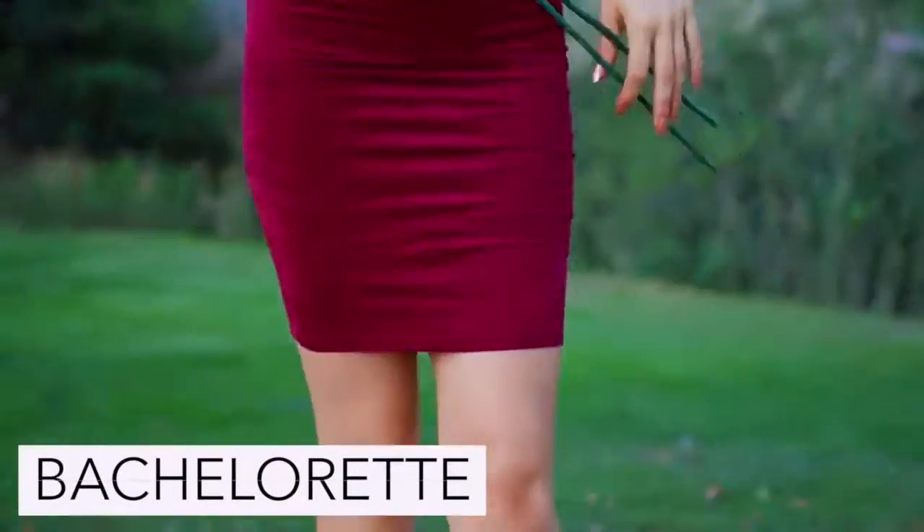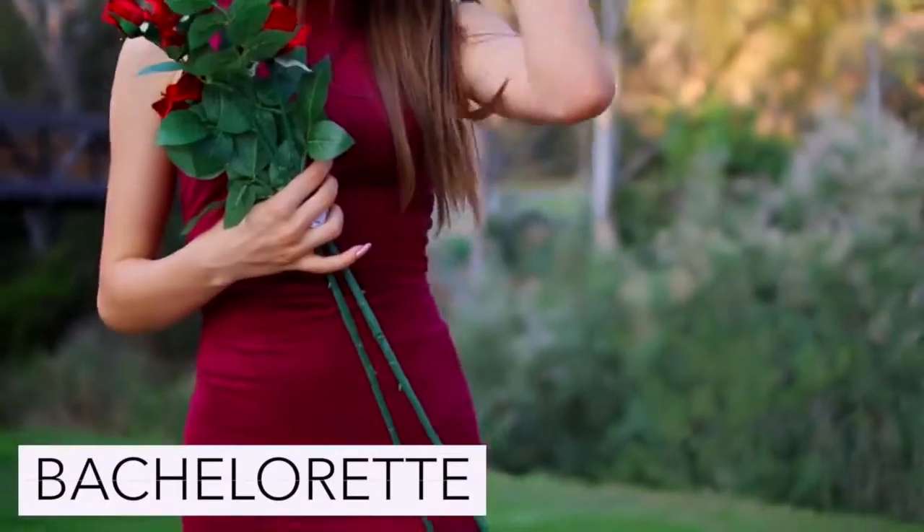To be the bachelorette you just need to carry around a few red roses and wear any pretty formal dress that you own.